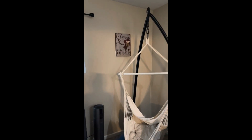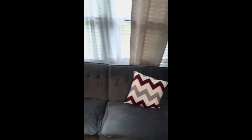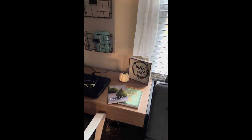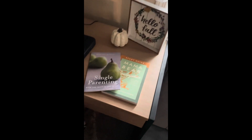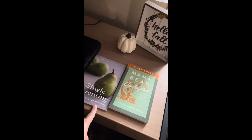Above my hammock I have 'Amazing Grace, How Sweet the Sound,' and my futon. Then my desk with a 'Hello Fall' sign with a pumpkin.